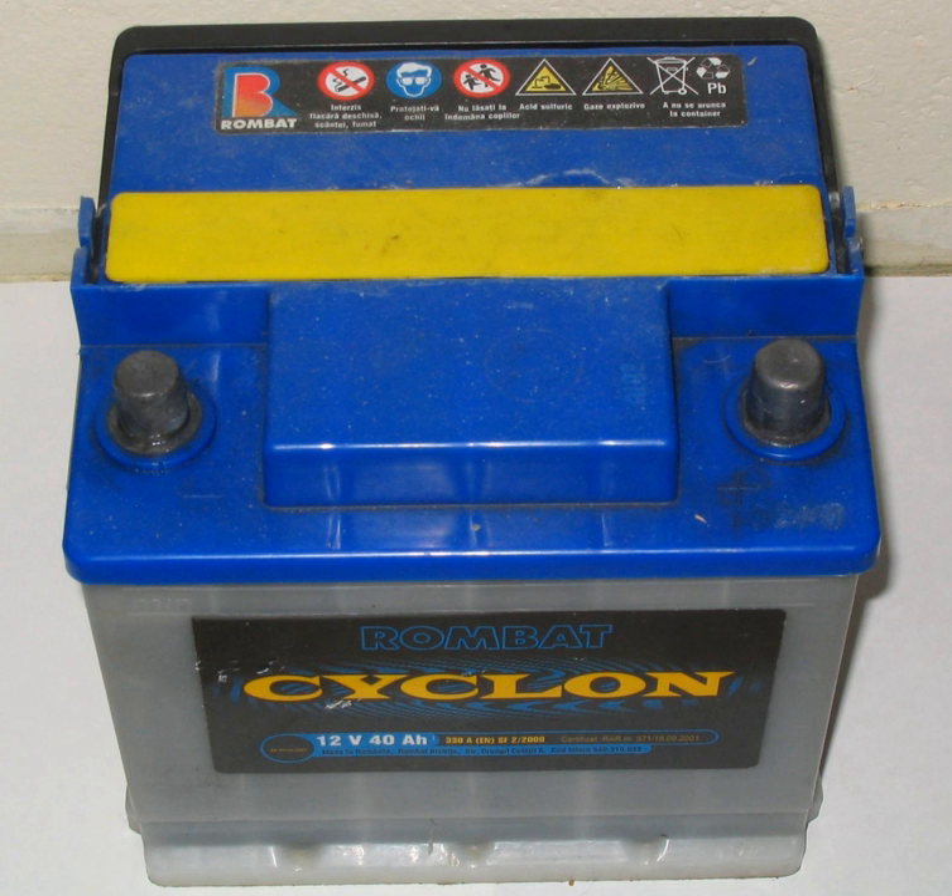Cranking amperes (CA) is the amount of current a battery can provide at 32°F (0°C), and is often found on batteries for boats and lawn and garden tractors, which are less likely to be operated in conditions where ice can form. Hot cranking amperes (HCA) is the amount of current a battery can provide at 80°F (27°C). The rating is defined as the current a lead acid battery at that temperature can deliver for 30 seconds and maintain at least 1.2 volts per cell — 7.2 volts for a 12-volt battery.